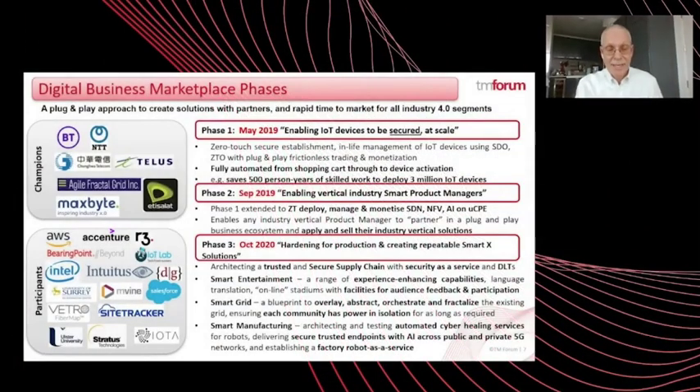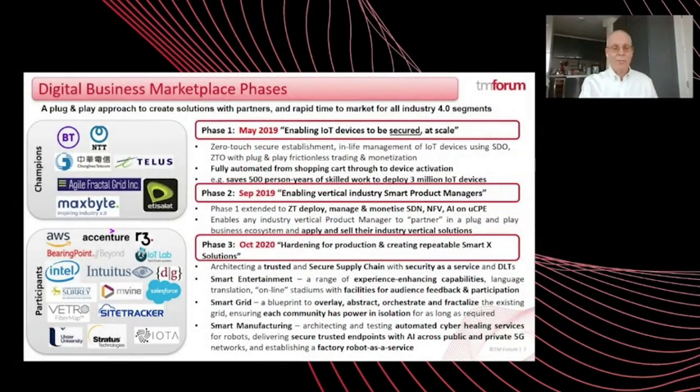Phase 2 also showed how DBM enables product managers and smart solutions to easily onboard their own Industry Vertical Control Systems and AI, and then partner in a plug-and-play business ecosystem to onboard the various smart horizontal infrastructure devices and services which enable their Industry 4.0 solutions. Phase 3 is all about hardware production and includes three industry verticals: smart entertainment, smart grid and smart manufacturing. Each of these services is underpinned by combinations of partner solutions, making secure and trustworthy supply chains of paramount importance.